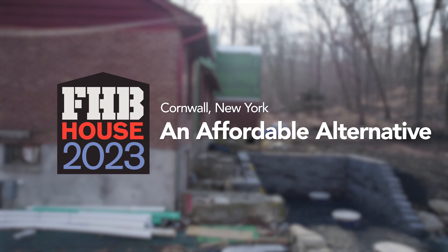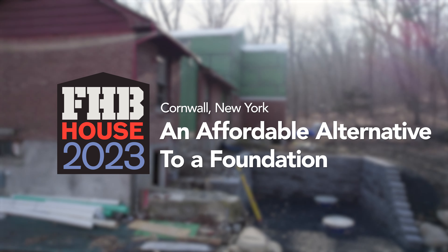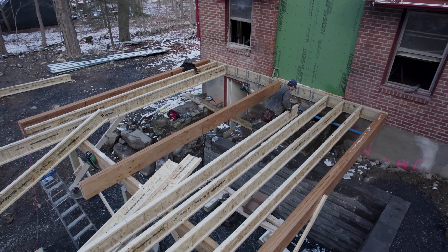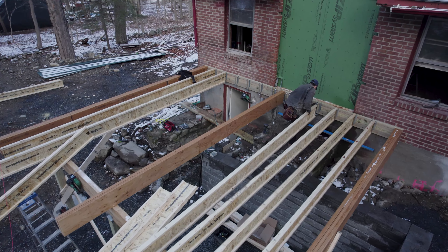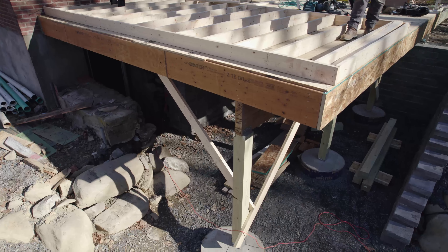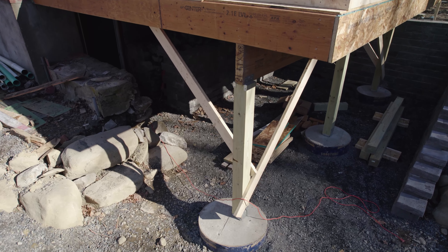I'm sitting underneath a new addition here at the Fine Home Building House. This is a deck-style single-story addition built with an i-joist floor system. One side of it is hung on a ledger and it's resting on a glue-lam that is transferring down with pressure-treated posts to several large footings.